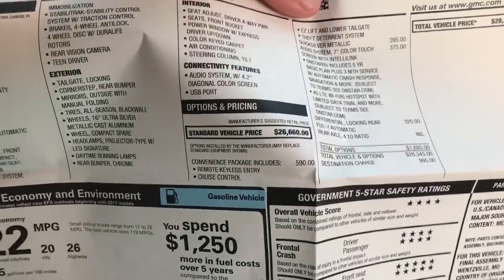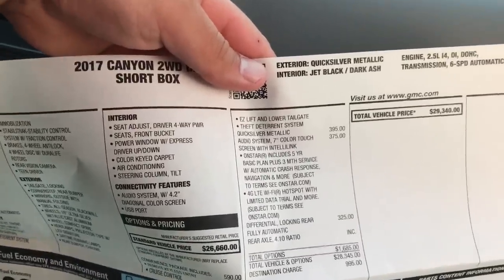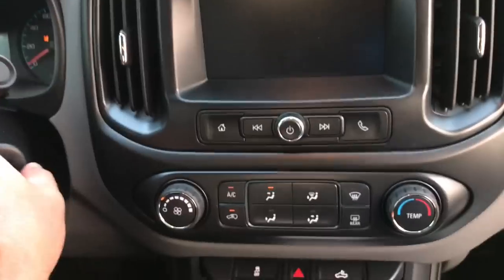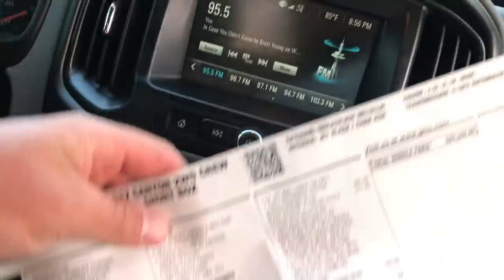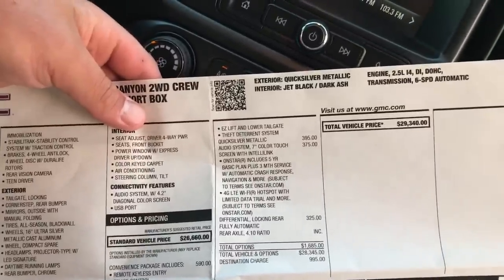From the window sticker: convenience package with keyless entry and cruise control was $590. Easy tailgate was $395 — I really don't care about that. Upgraded radio was $375, which I don't really care for because I keep trying to turn the volume up with the wrong button. It also has a backup camera and a locking differential with 4.10 gears — it needs it, trust me, it's a four-cylinder.